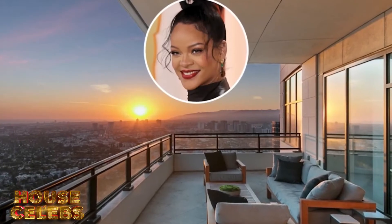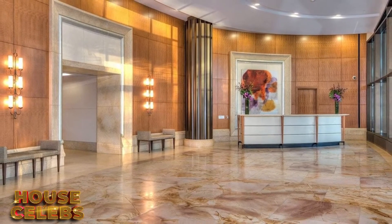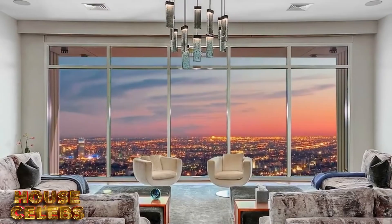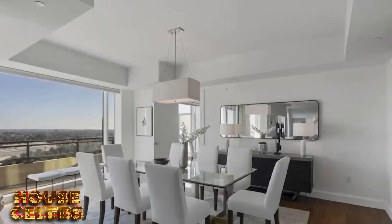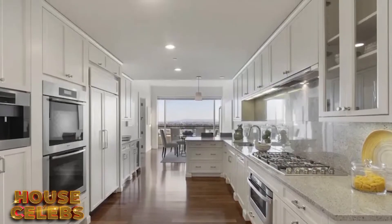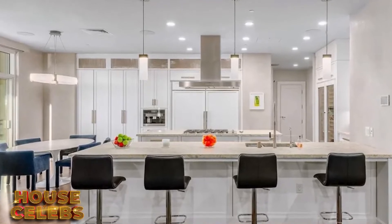Stepping into Rihanna's new luxury crib, a private elevator landing transports you directly to the home's entranceway, where the grand living room has soaring ceilings and full walls of curvy glass showing views of the city skyline. There are dark hardwood floors underfoot that continue into the formal dining room. Nearby, the modern all-white kitchen has top-of-the-line appliances, double islands, snack bar-style seating, and plenty of marble counters.